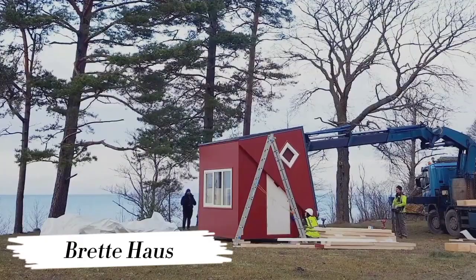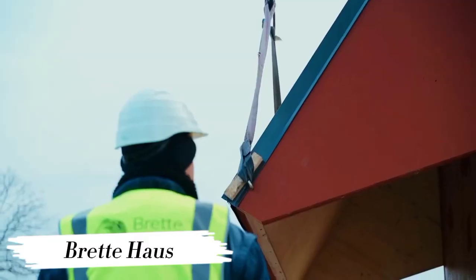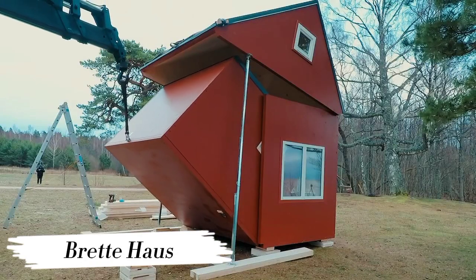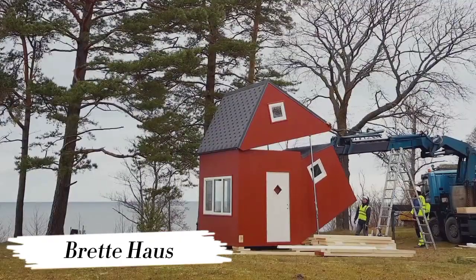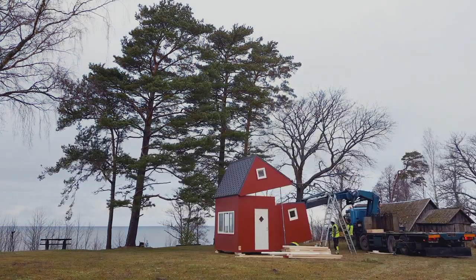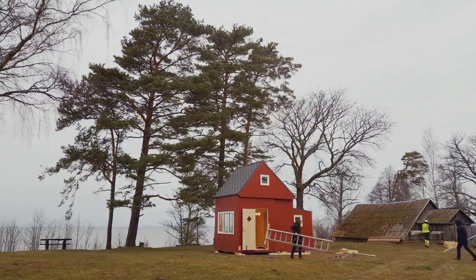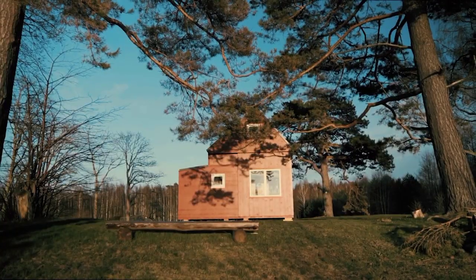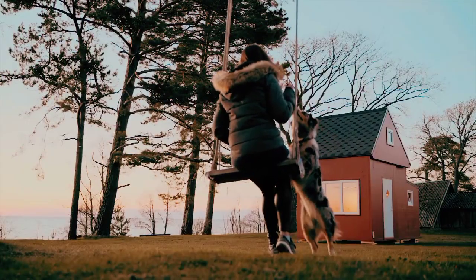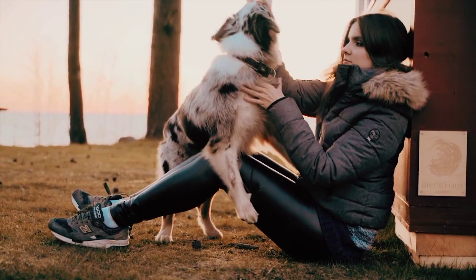Number 2: Bretta House. Next up, we have the Bretta House, a marvel of modern architecture that combines elegance with mobility. These compact yet stylish houses can be transported to any location and assembled within hours, giving you the freedom to live wherever your heart desires. With their sleek design and eco-friendly features, Bretta House is redefining the concept of home sweet home.